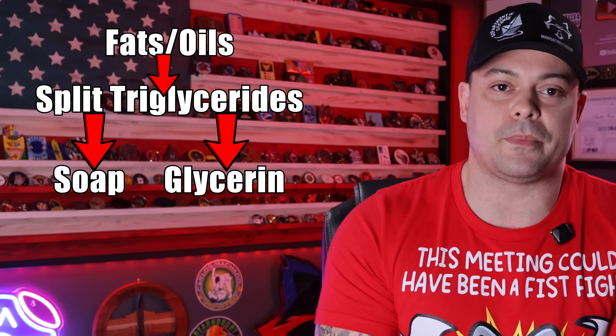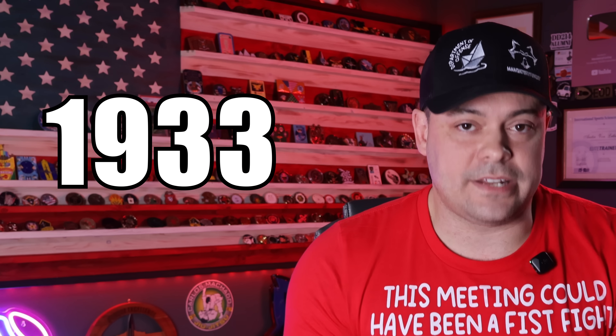A lesser-known pre-war move sharpened the chemistry bench. In 1933, P&G launched Dreft, an early synthetic detergent. It wasn't yet the heavy-duty juggernaut Tide would become in 1946, but it signaled a shift from soap maker to a company that solves cleaning with industrial chemistry. That mindset mattered when the government later needed very specific molecules at scale, and they needed it fast.